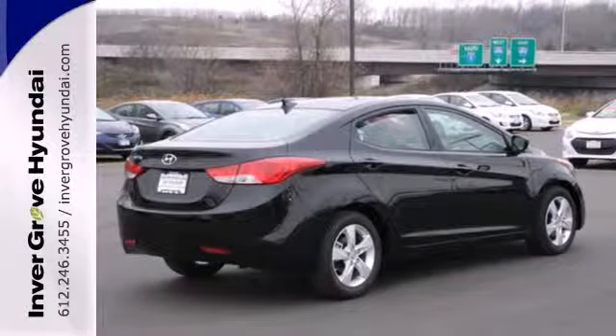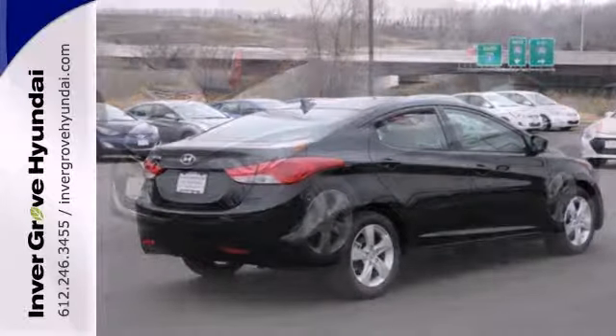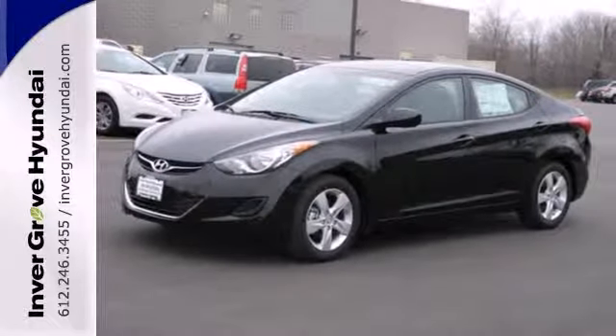It's sleek, stylish, and affordable. A perfect blend of both needs and wants. Come see this Elantra for yourself today.